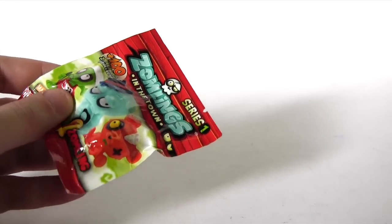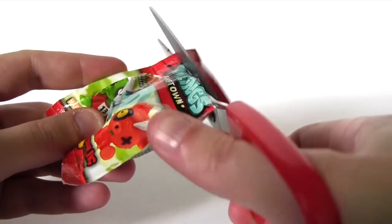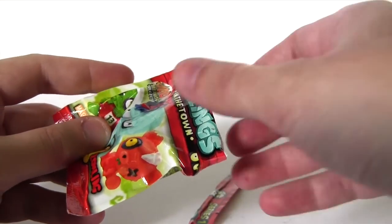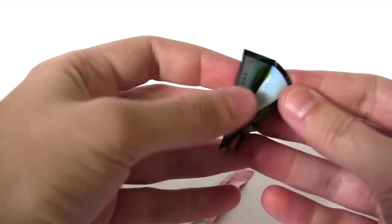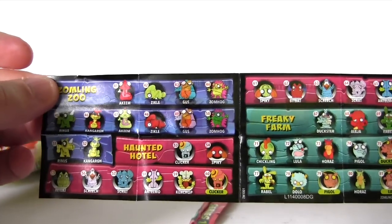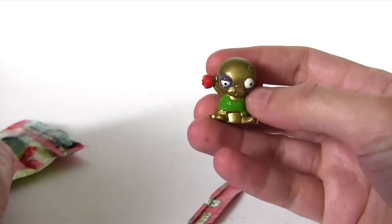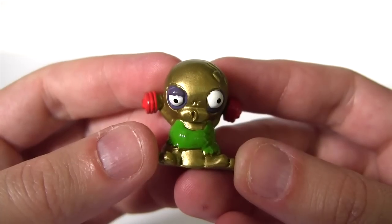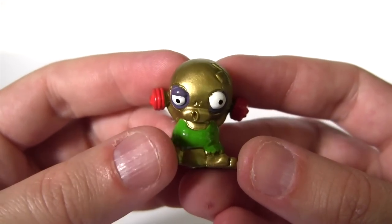So let's get to Zomblings number 2. Let's see if the leaflet in this one is any different to that first one. Nope, that's the same starting at number 41. Who is in here? Oh. So this one isn't on that leaflet either. Perhaps I'll pop online and check out their website to see if I can ID these guys.